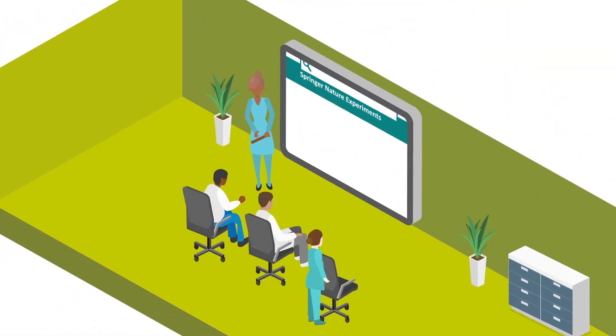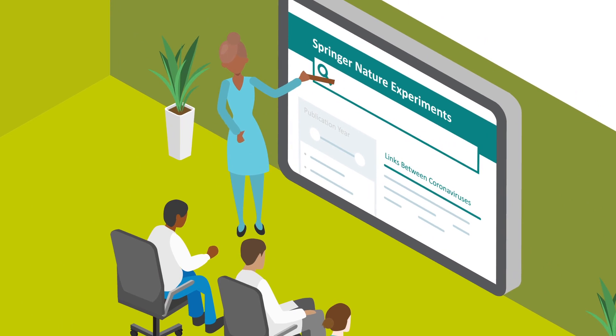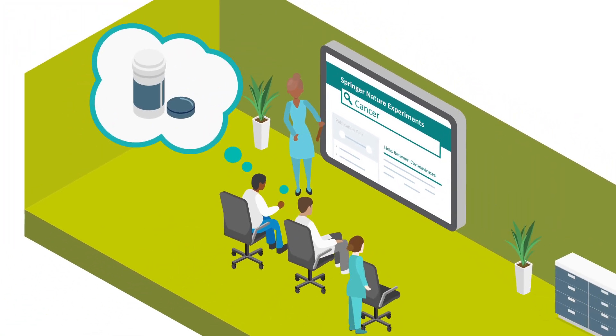Our Springer Nature Experiments database offers access to protocols research that has been time-tested and is ready for immediate use.